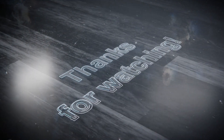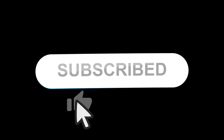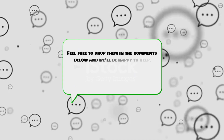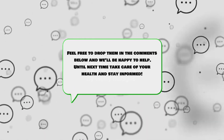Thank you for joining us in today's exploration of erection physiology. If you found this video informative, don't forget to like, comment, and subscribe for more health tips and information on wellness. Have questions? Feel free to drop them in the comments below, and we'll be happy to help. Until next time, take care of your health and stay informed.